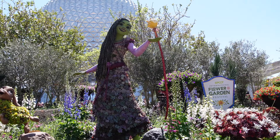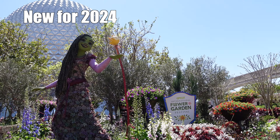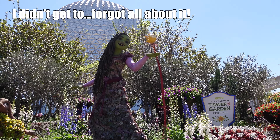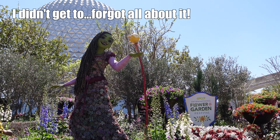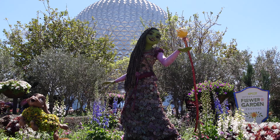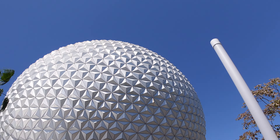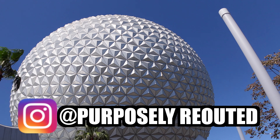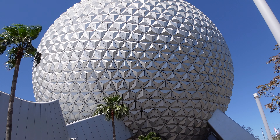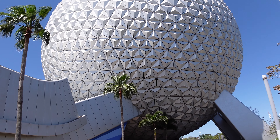As soon as you walk in the park you're greeted by Asha and the Wish Star. I'll try to come back when it's dark because I bet that Wish Star lights up — it looks like it's got some LED lights coming out of it, but she's beautiful. And you can't come to Epcot and not appreciate Spaceship Earth — the ball, the golf ball, whatever you want to call it. I call it the beautiful spaceship big ball.